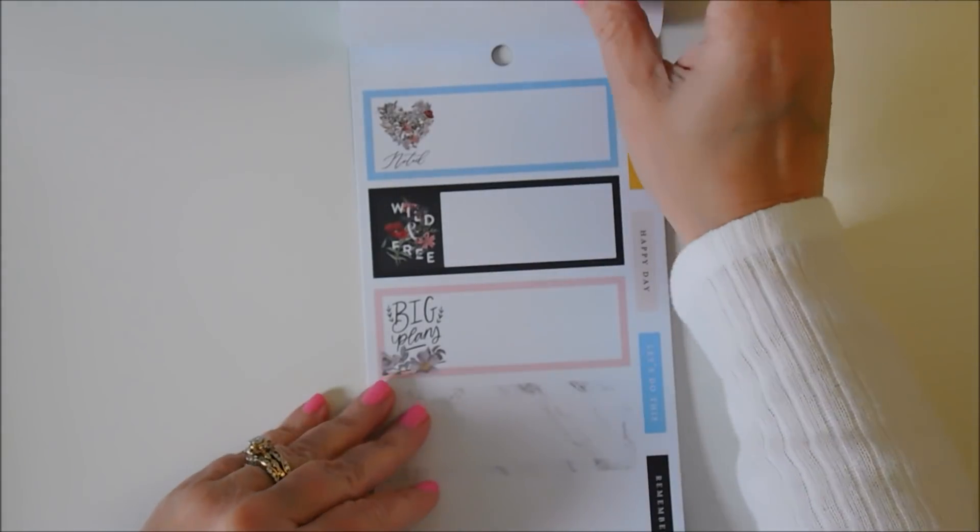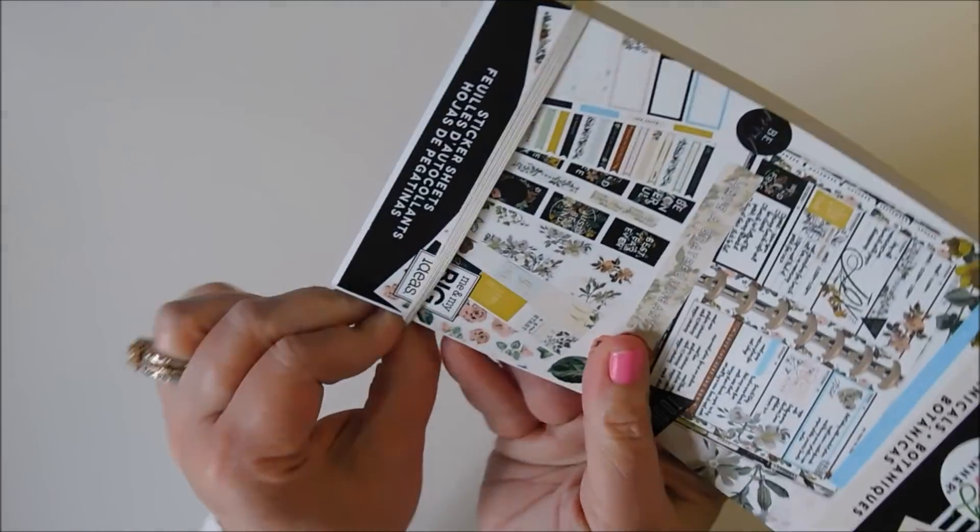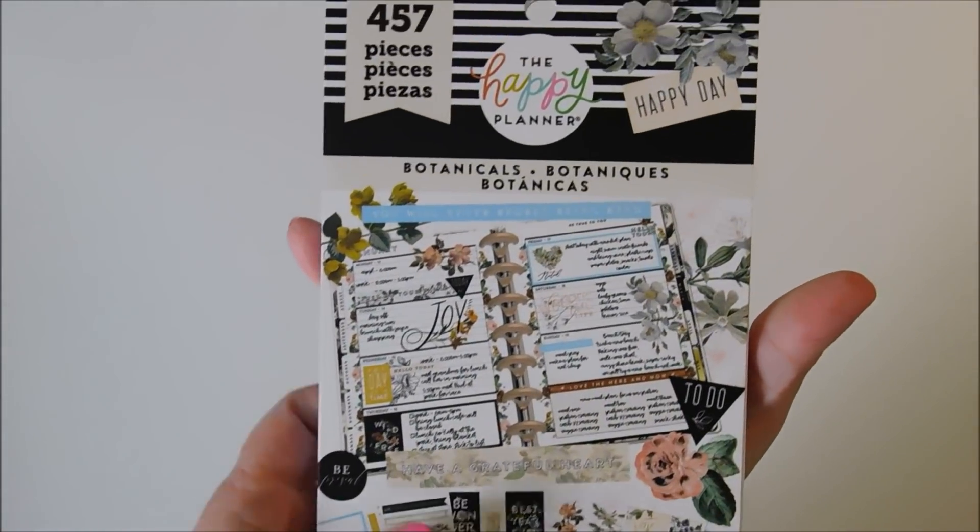So y'all get ready — I'm going to be doing lots of planning using these stickers. Some of these, you just don't want to use them because you probably won't be able to get them again. But I don't want to hoard them — I bought them to use, although they're so pretty to look at. Alright, so that was the Botanicals.